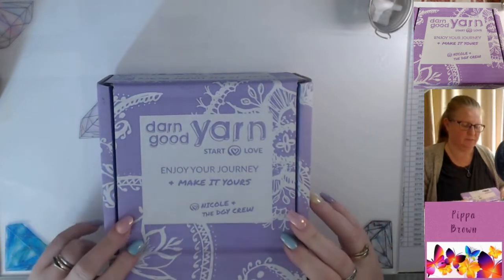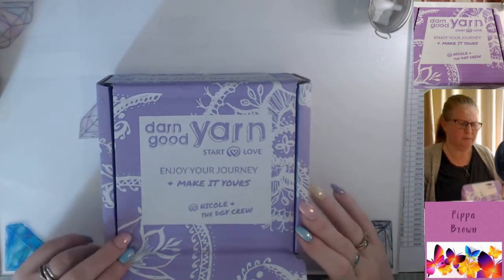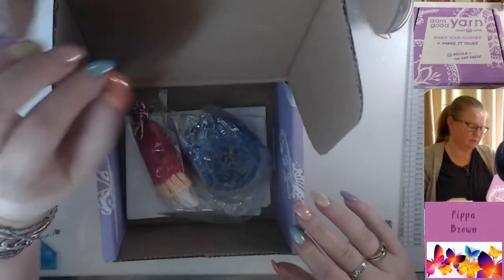So this is the November box, maybe. This is my seventh box. Let's see what we get.